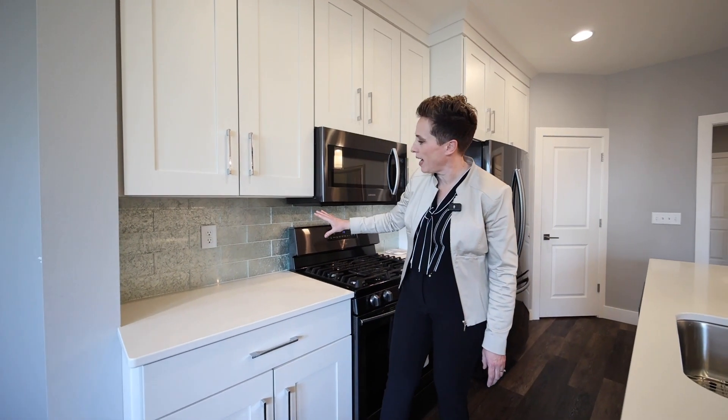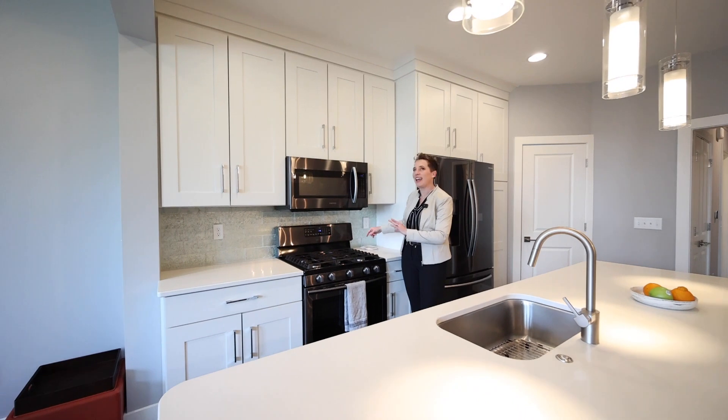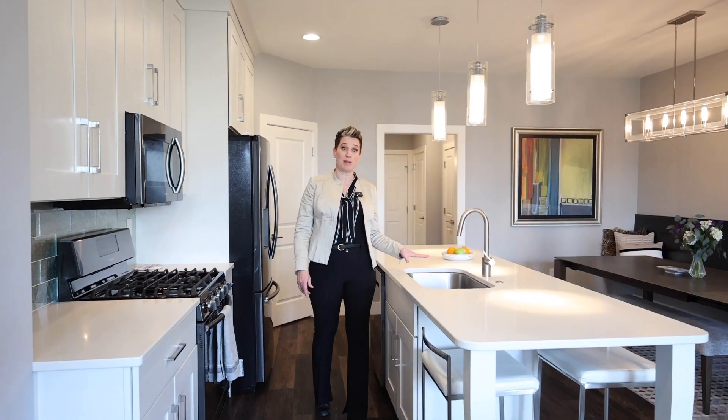This foil-backed glass subway tile for the backsplash in the kitchen just adds a little elegance and a little sparkle. It plays well with the chrome light fixture. The lines of this kitchen are just clean and modern.